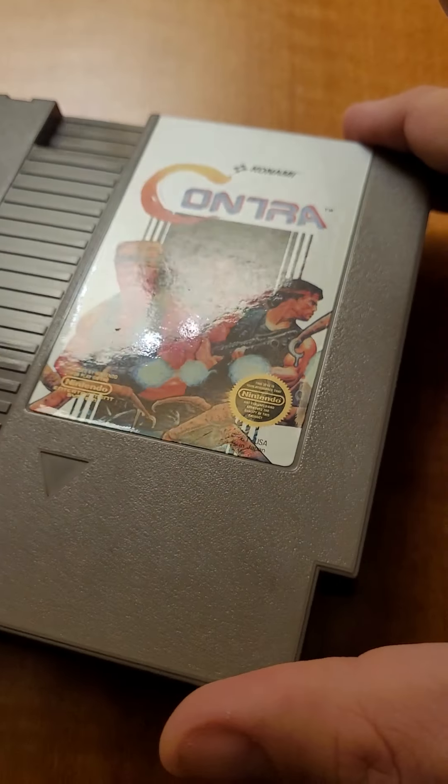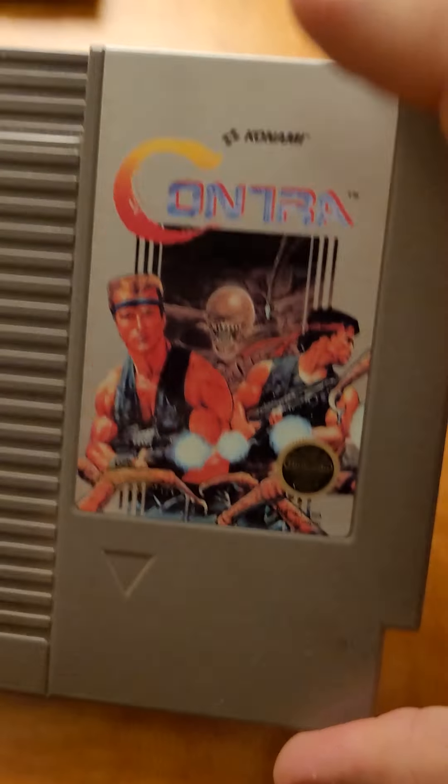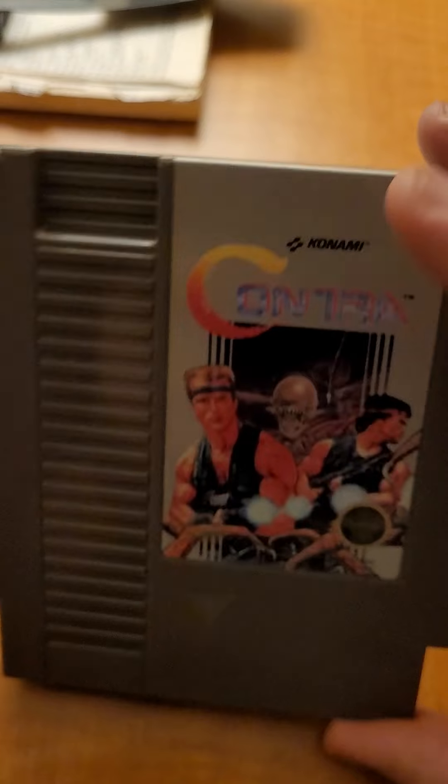A way better condition Contra than what I had yesterday. This one will definitely be a good seller — people like that game.